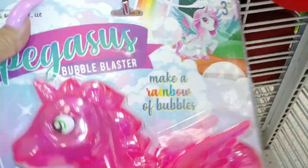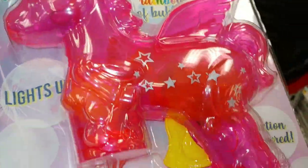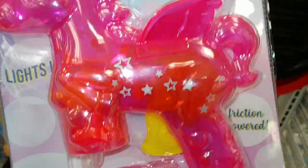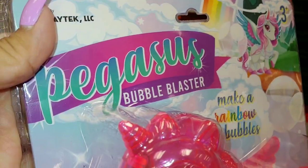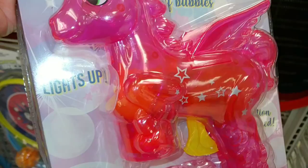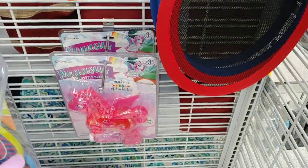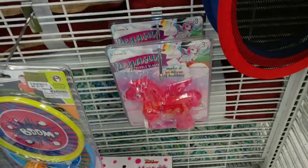I love to look at these — they have a bright fluorescent Barbie pink color and it looks like it has ombre colors with stars. It says 'make a rainbow of bubbles' — that's right, it's a Pegasus bubble blaster. I love Pegasus and it lights up too — I think I just want it for my intros and videos. Four dollars — I think I'm gonna get this one, that's a good price.